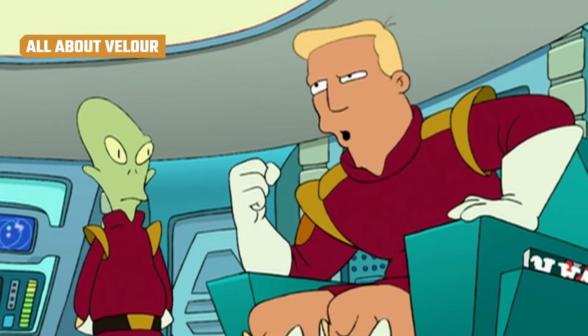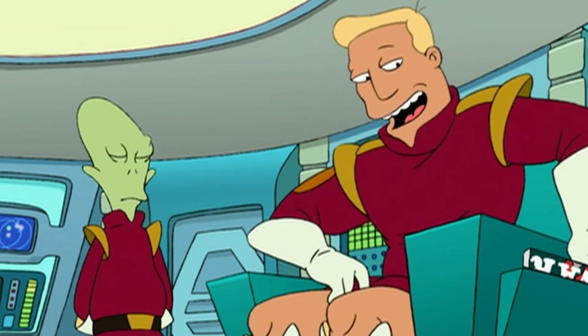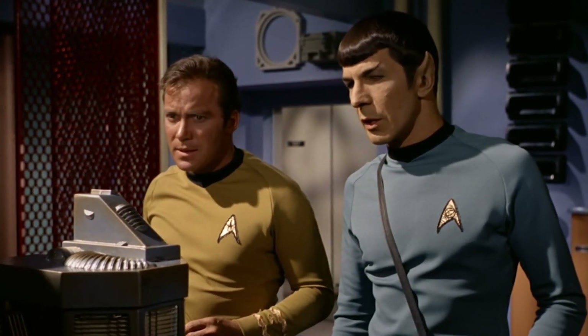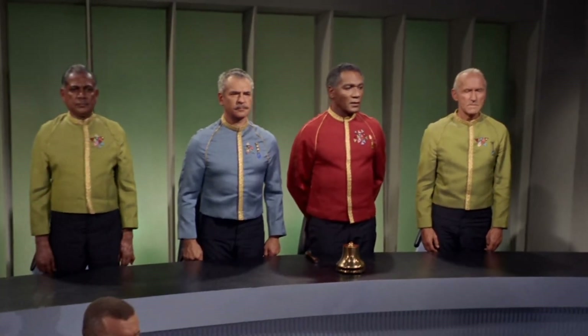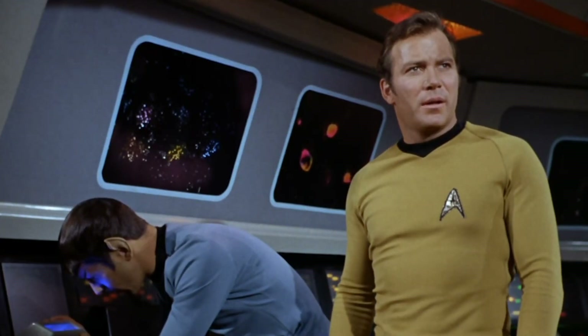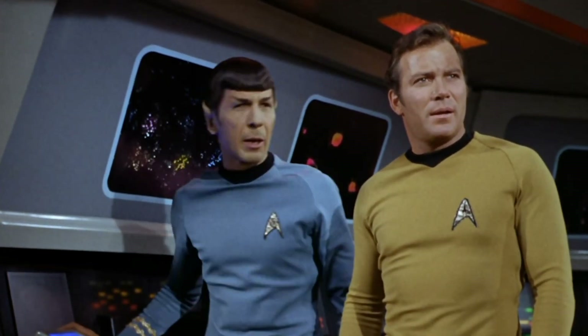Zapp Brannigan, Futurama's loving send-up of Star Trek's original captain, is all about velour — and with good reason. The original Star Trek was really into luxurious velour as well, but the fabric proved challenging to maintain, though it's not as if the 1960s were known for comfortable natural materials. The fabric was designed to be flashy. Costume designers used a stretched cotton velour for the tops, with a black synthetic Dacron infused with sparkles for the pants. Both materials were meant to subtly glitter under studio lights, lending the uniforms a shimmery, 23rd-century, space-faring feel.